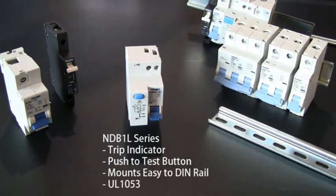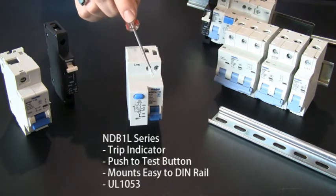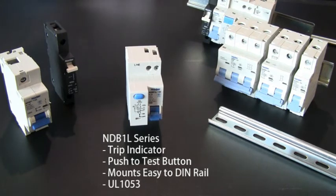The ASI ground fault breakers are high in quality, but low in price. It has a convenient trip indicator, push to test button, mounts easy on a DIN rail, and is UL 1053, which is the UL standard for ground fault sensing.